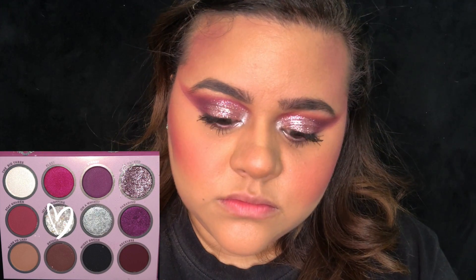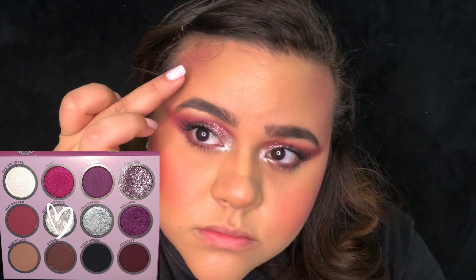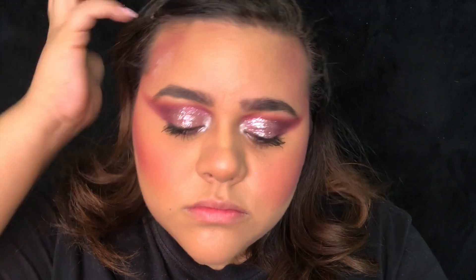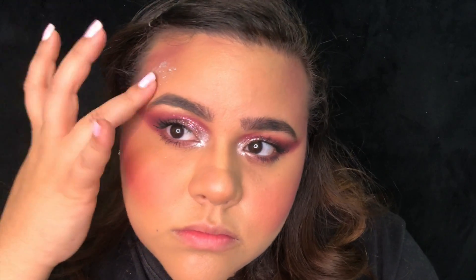I am now going to apply the pressed glitter Island Hopping on our forehead contour and above our brows just to give it more of a glittery look.